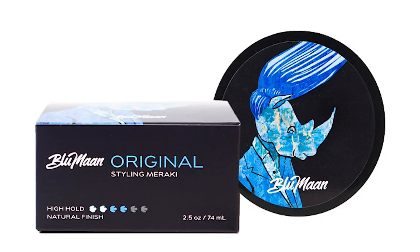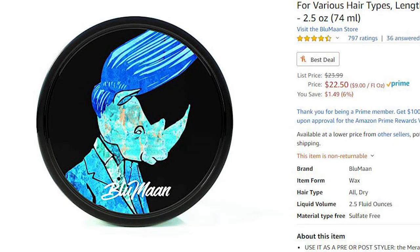The first one is gonna be Original by Blumon. This is the hair product I used to use probably at the beginning of the year, and to this day it's one of my favorite hair products — I'm definitely gonna get it again soon when my current product runs out. I really like this one because it doesn't take a lot of product to style my hair, it still gives me that messy look, and it's really affordable.